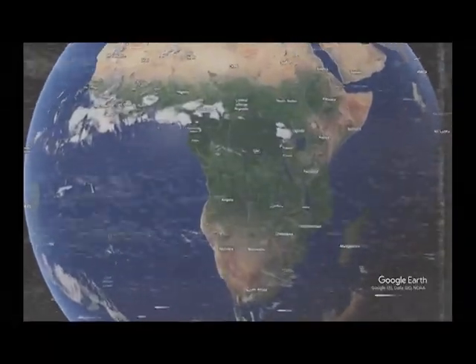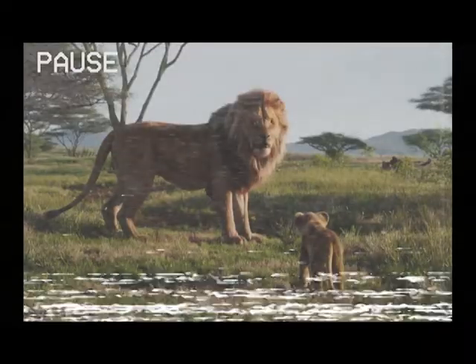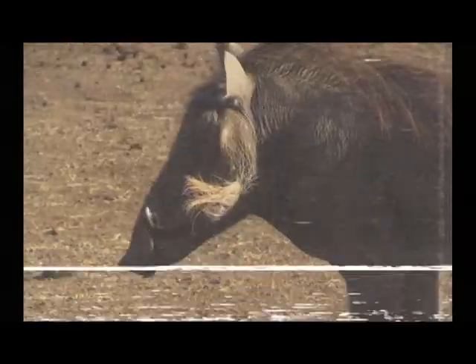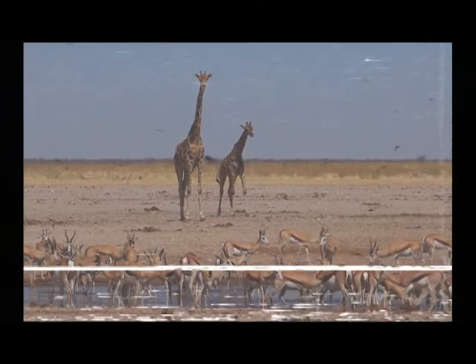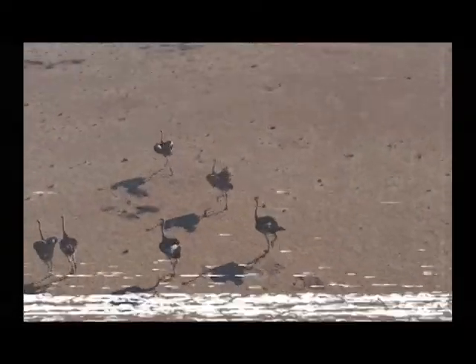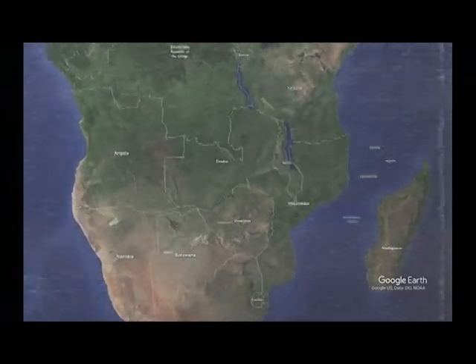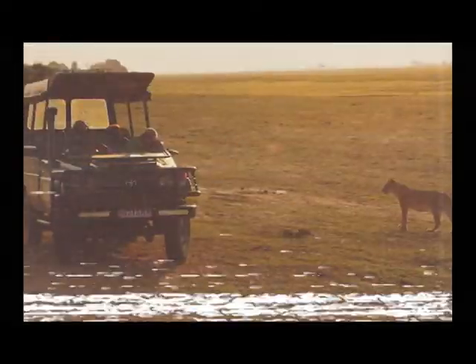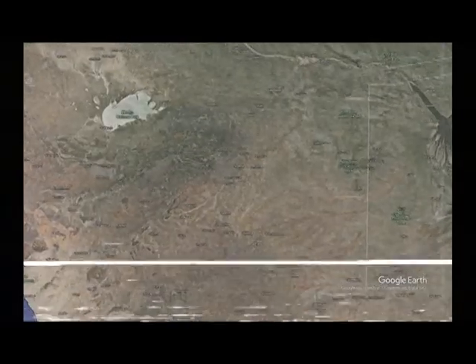In Namibia, Etosha National Park is a prime candidate for our Pride Lands. Here you will find lions, hyenas, hornbills, meerkats, warthogs, wildebeest, zebra, elephants, rhinos, giraffes, and many other iconic African animals featured in the Lion King movies. Similarly, in Botswana, you will find all these same animals in Central Kalahari Game Reserve. So if you want to see most of the Lion King animals in one place, your best bet is Etosha National Park or Central Kalahari Game Reserve.